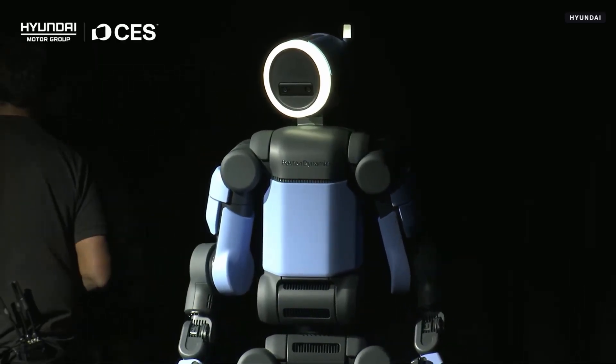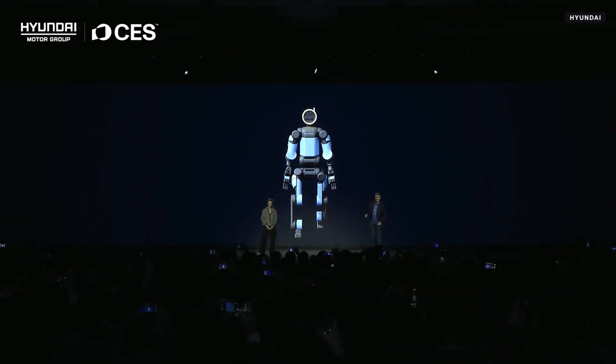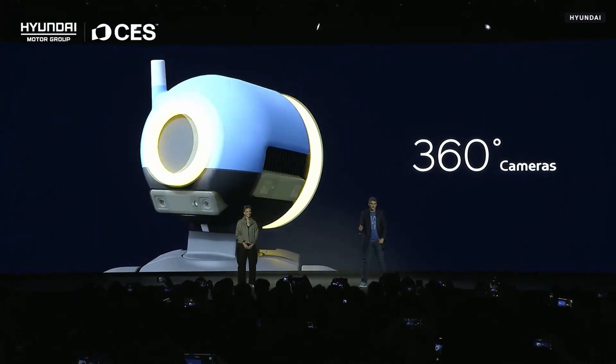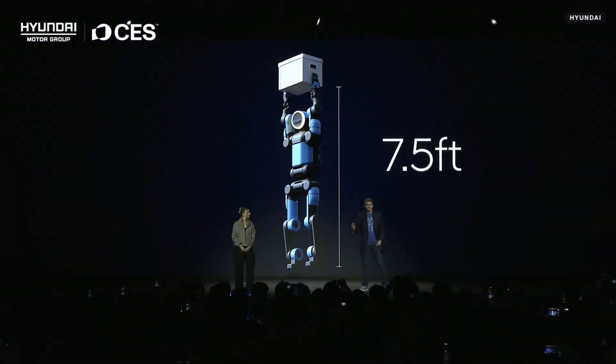This product generation of Atlas surpasses any other enterprise-grade humanoid. This robot has 56 degrees of freedom, mostly with fully rotational joints, and it has human-scale hands with tactile sensing in the fingers and palms for dexterous manipulation. Atlas has 360-degree cameras to see in all directions, so it understands when people are approaching, which is part of our holistic safety concept. Atlas is also strong — it can lift up to 110 pounds and reach up to 7.5 feet in the air.